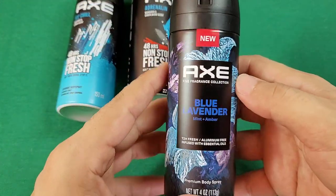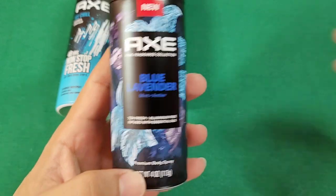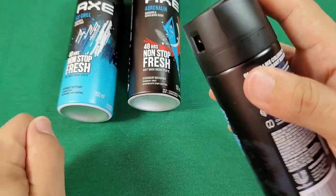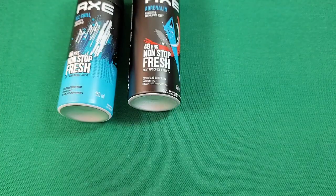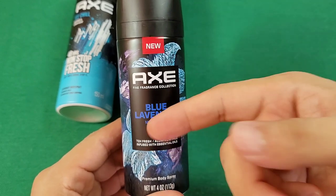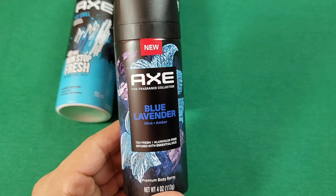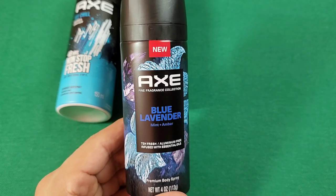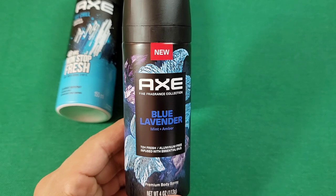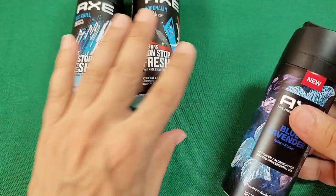Blue Lavender — now we've got Mint Amber. There's lots of good feedback on this one, and at first I wasn't too high about it, but let me spray this on my forearm. You're going to get that mint scent, and it's going to have a pinch of jasmine, plus a sweet fruit scent mixed in with that mint and amber. I noticed this one is quite strong compared to the first one.